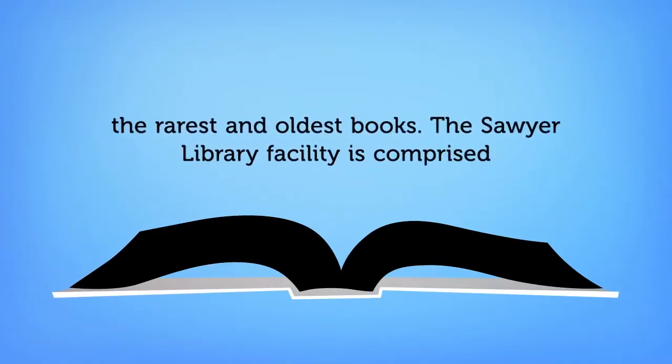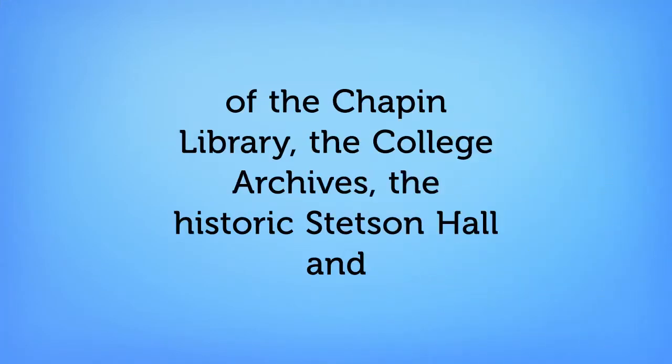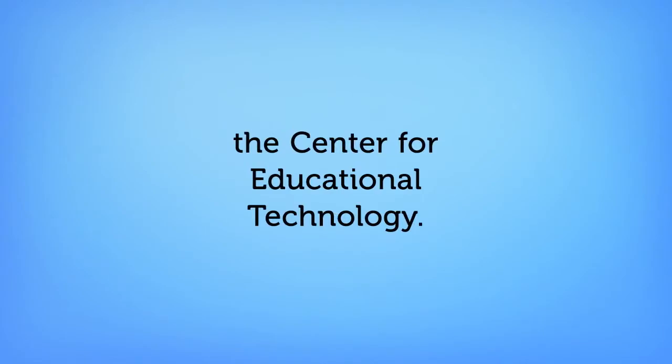The Sawyer Library facility is comprised of the Chapin Library, the College of Archives, the Historic Stetson Hall, and the Center for Educational Technology.